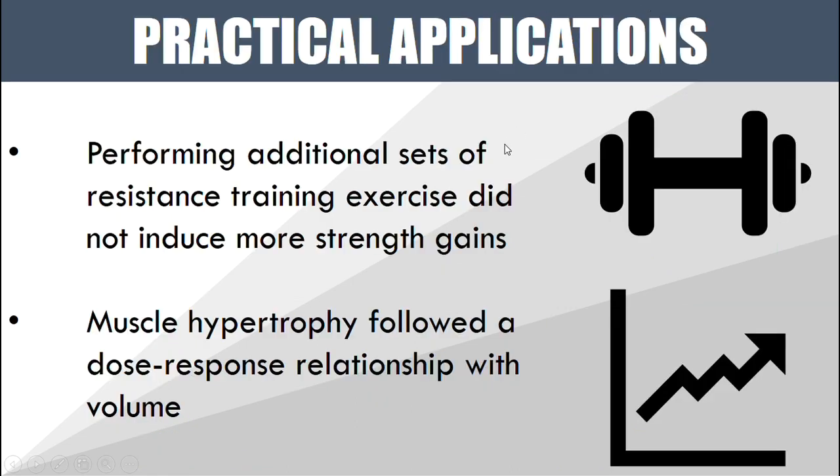Essentially, what this is telling us is that muscle hypertrophy and strength should not be trained in the same way. Performing additional sets doesn't necessarily induce more strength gains. However, for muscle hypertrophy there is quite clearly a dose-response relationship with how many sets you perform and how much you grow — the more volume you do, the more muscle growth you see. This study didn't find an upper limit to volume, but it can be safely established that strength may be more reliant on practice and intensity rather than volume, where muscle hypertrophy quite clearly follows a dose-response relationship with volume.